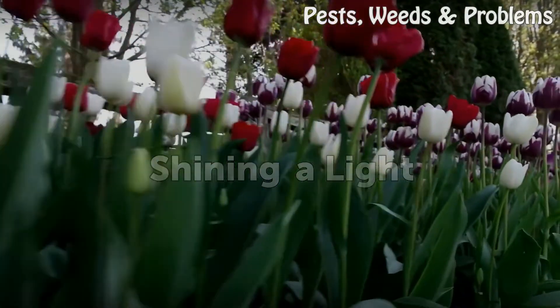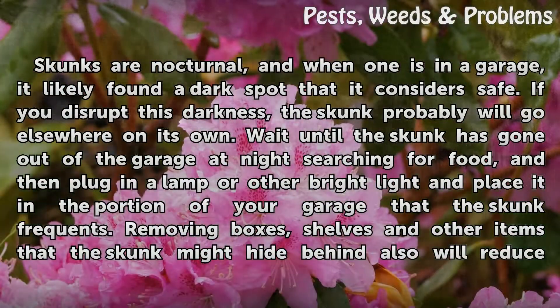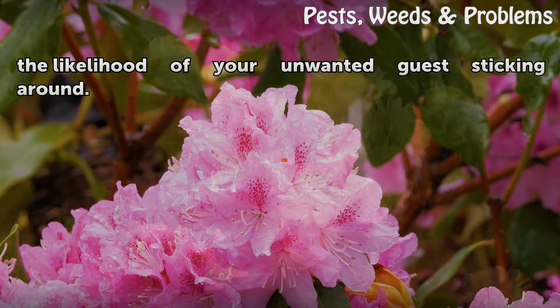Shining a Light. Skunks are nocturnal, and when one is in a garage, it likely found a dark spot that it considers safe. If you disrupt this darkness, the skunk probably will go elsewhere on its own. Wait until the skunk has gone out of the garage at night searching for food, and then plug in a lamp or other bright light and place it in the portion of your garage that the skunk frequents. Removing boxes, shelves and other items that the skunk might hide behind also will reduce the likelihood of your unwanted guest sticking around.